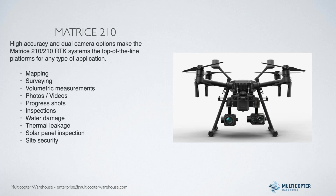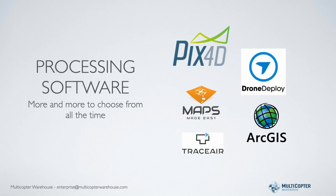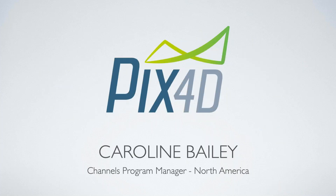Now we've talked about the hardware, let's talk about the software. There is a plethora of software out there - Pix4D is probably the most popular of all of them. There's also Drone Deploy, Maps Made Easy, Trace Air, ArcGIS, and more. Pix4D has a broad range of products to fit different vertical markets. I'm going to hand this over to Caroline Bailey, who is the channel program manager for North America with Pix4D, to give us a rundown on the software side of things.